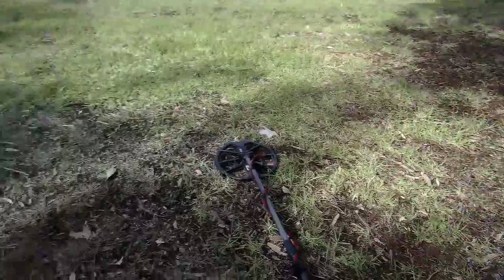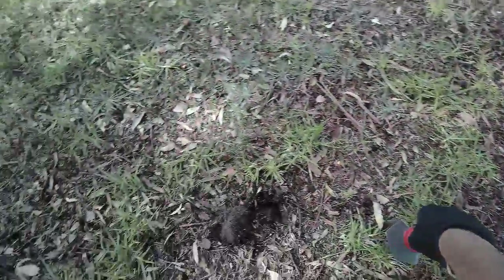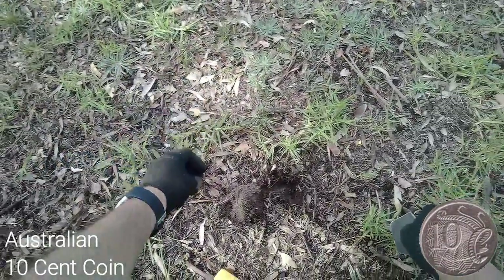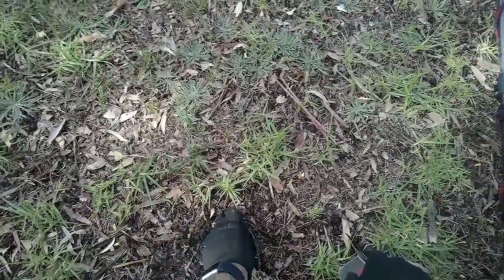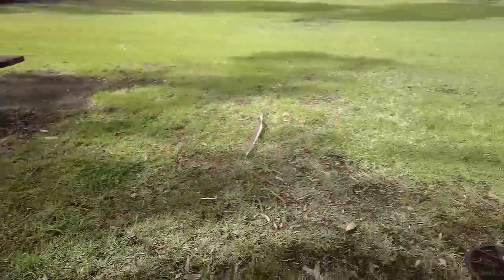We're at a new location today, just going to give it a little bit of a test. From my car to here we found just a little 10 cent piece just under the surface — been there for a while. So initially it looks promising, we'll give this a real going over today.